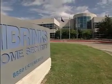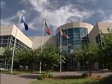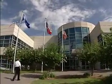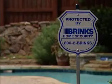Brinks Home Security has been in business a little over 20 years. We are one of the largest and fastest-growing providers of security systems in the country. We have a little over 3,500 employees nationwide, doing business in approximately 250 metropolitan areas, and we are currently servicing about 1.1 million customers nationwide.